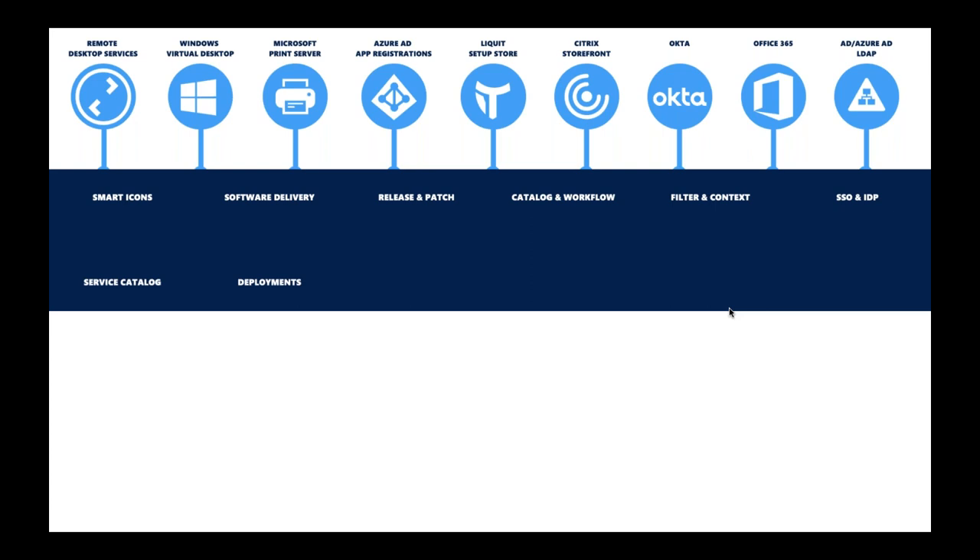Liquid can also be an identity provider. When a user goes to a SaaS application, Liquid authenticates against Azure AD, local AD, ADFS, or any combination, and performs true single sign-on into the SaaS application. If an application requires a specific browser, Liquid launches that browser and transfers the single sign-on token — a truly honest SSO experience that goes further than any other solution on the market.